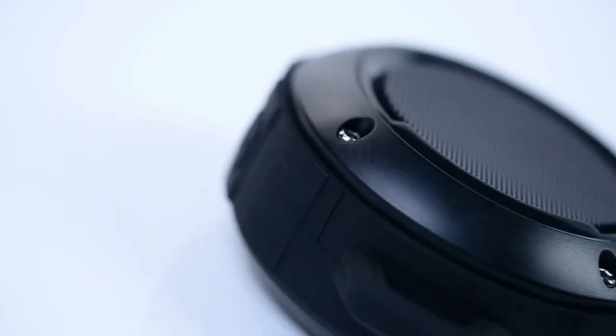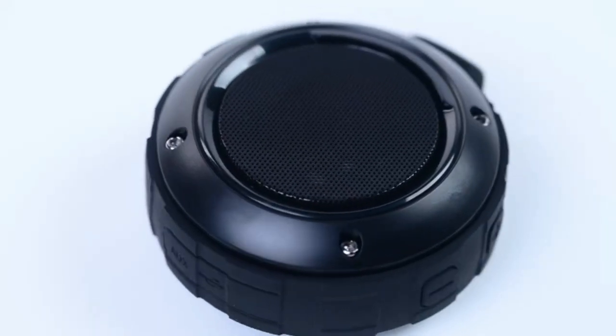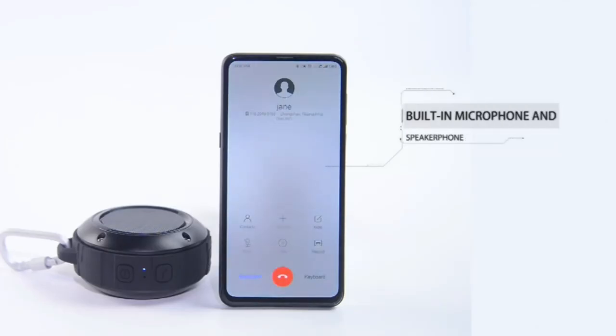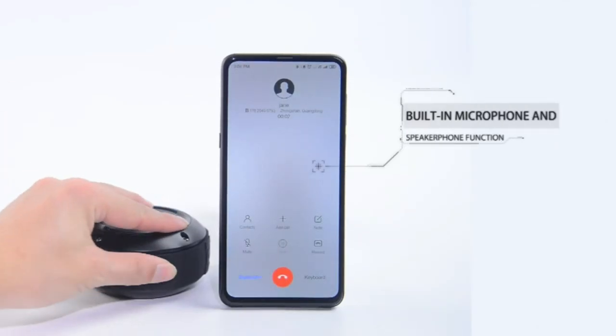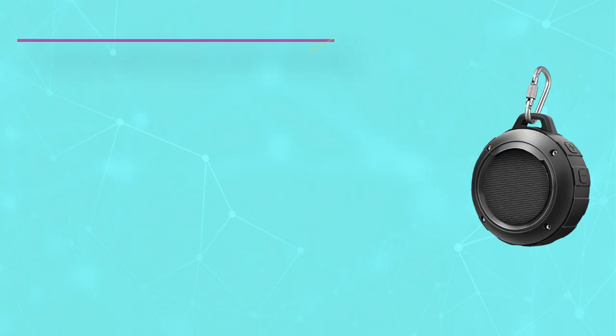The upgraded silicone cases and interface design ensure waterproof, dustproof, and shockproof. Great for floating, rowing, swimming, kayaking, and showering. Aluminum carabiner portable for riding, hiking, camping, climbing, etc., with a solid suction cup.